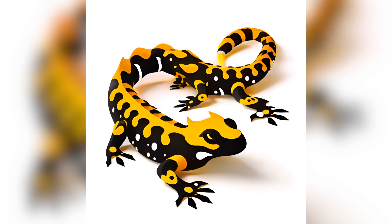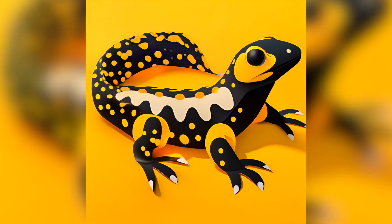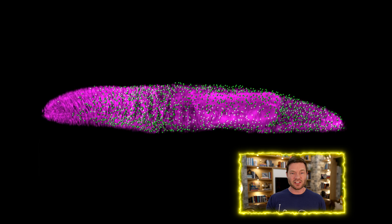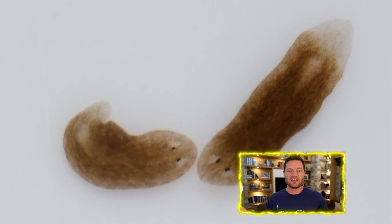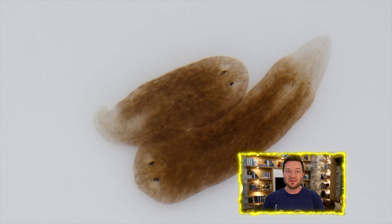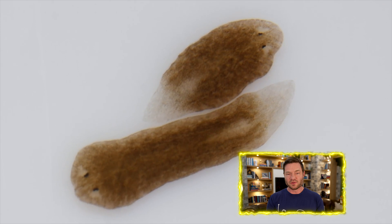For example, when a salamander regrows a lost limb, it's the bioelectric signaling that guides the cells to form the correct structure in the right place. Now imagine in the future that AI and lots of research actually give us a huge map of bioelectrical signals and all the things they can do — especially for humans. Imagine what that means. We rarely talk about any health system where you can actually regenerate a lost finger, a limb, more tissue after a burn, or anything like that. This might be the beginning of all of that research.